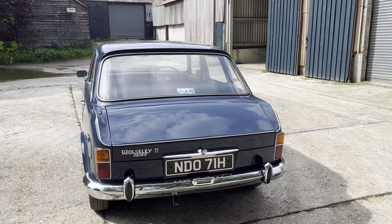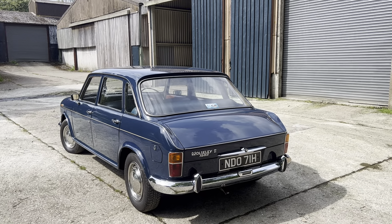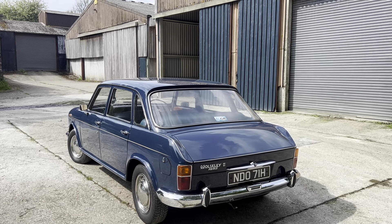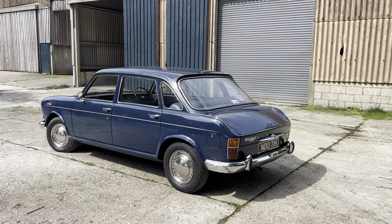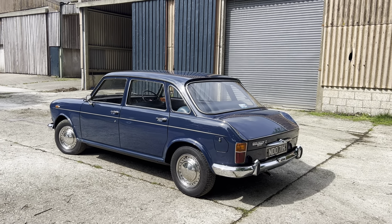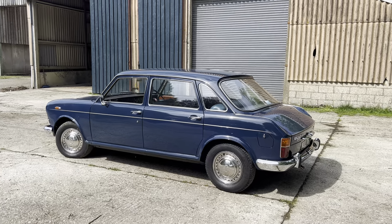It's showing just 57,000 miles which is backed up by a bunch of old MOT certificates. There is some paperwork, and thankfully there's some paperwork for more recent expenditure. The previous owner had added quite a nice electronic ignition system to the car.